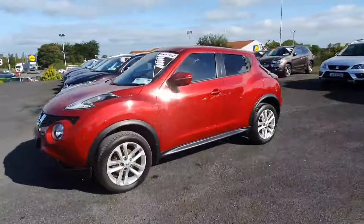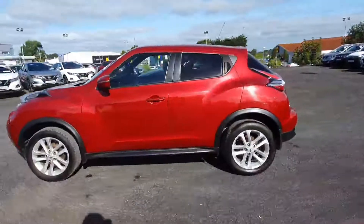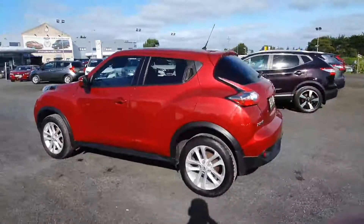Hi folks, it's Michael here from Lucy Motors in Charterville, and here's a quick video showing a 2018 Nissan Juke 1.2 petrol that we have here in stock.